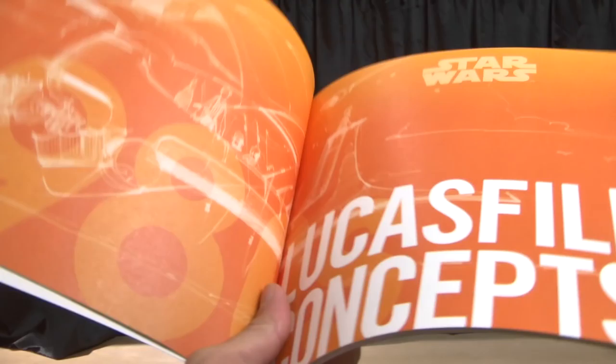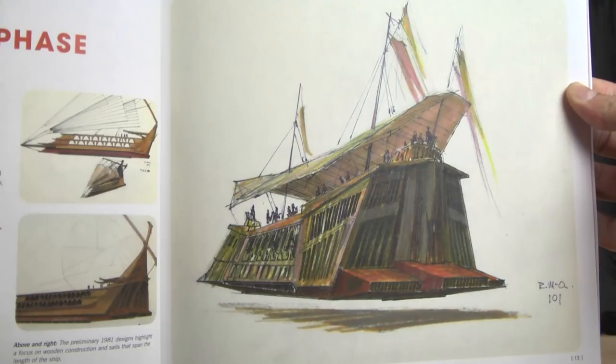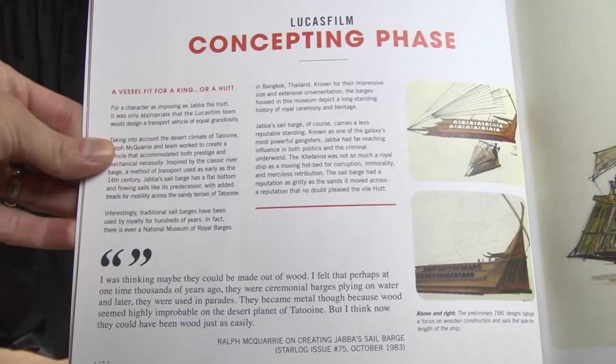This is a gorgeous, well-put-together book. I think they knew the barge would be backed, though I don't think Hasbro thought it would have exceeded the amount it did — close to 9,000 pre-orders. It still blows me away, it really really does.